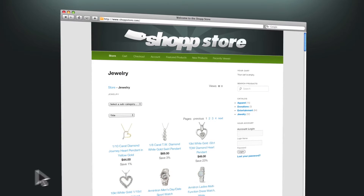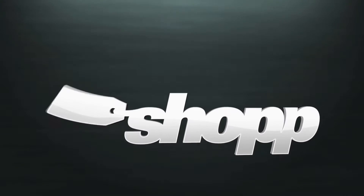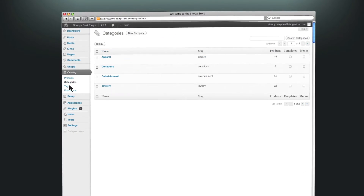Now you're live. Change your products, have sales, and run your store how you want. SHOP integrates with payment services like PayPal and Authorize.net, and shipping services worldwide like FedEx and UPS, all inside your WordPress dashboard.